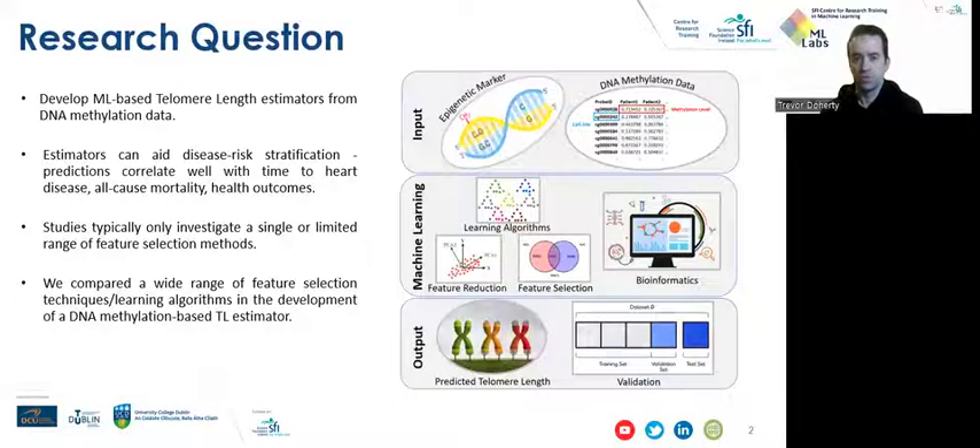From observing current research in this area, we can see that many studies investigate a single or limited range of feature selection approaches when developing estimators. Therefore, we wish to test a broad range of techniques, including methods that were commonly used in the field and some that were not used to date, in order to investigate how their performance compared in the case of a telomere length estimator.